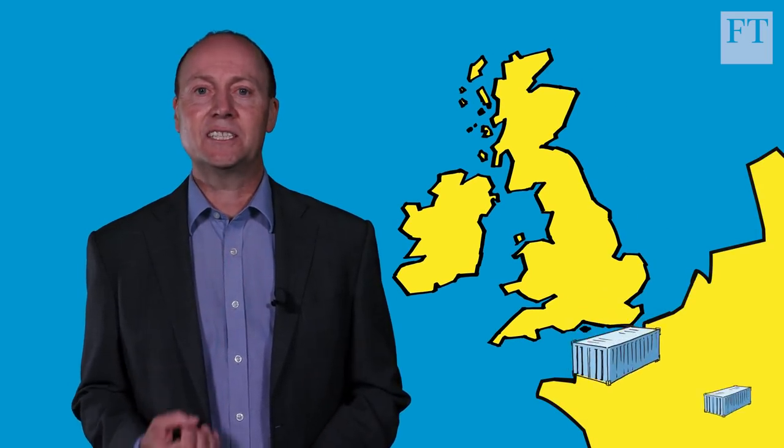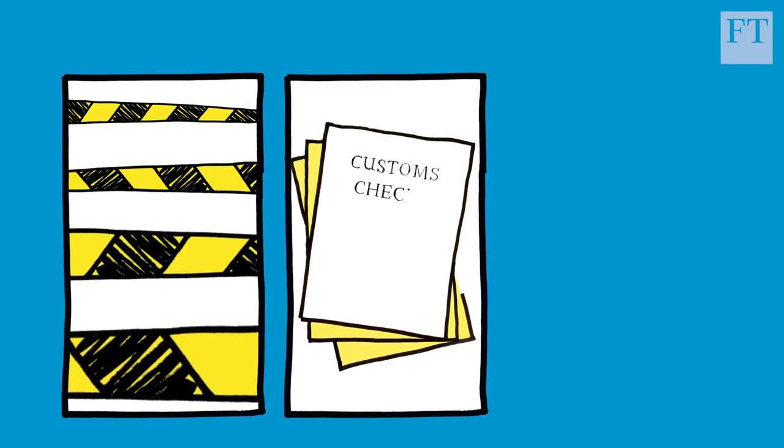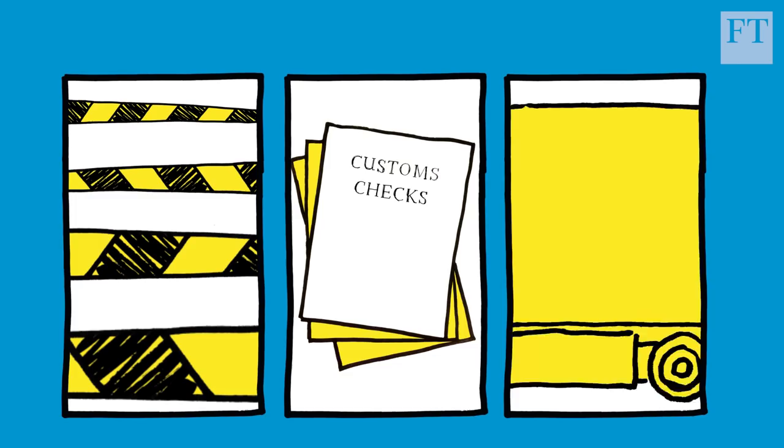Let's first remind ourselves what the EU Customs Union actually is. This seemingly sensible trade agreement allows goods to move freely among members. It cuts down on lengthy border checks and paperwork and creates a smooth supply chain for companies operating across the EU.